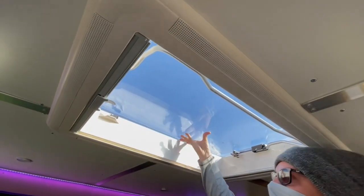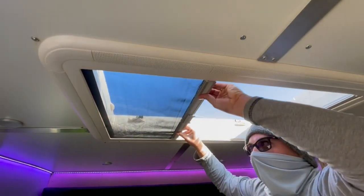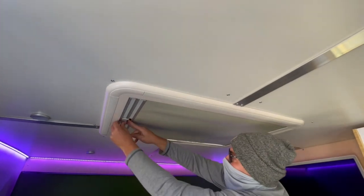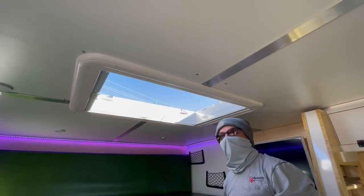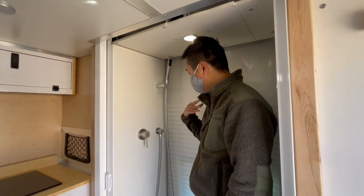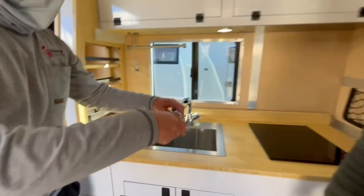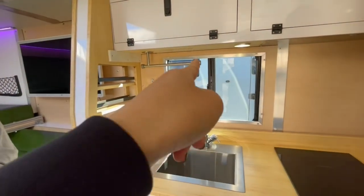We've got a big Dometic skylight — you can get some fresh air. And then you have a bug screen and also a night shade, which you could shut. It makes a huge difference — it gets dark right now. One thing I'm super impressed with is all this starboard construction for the shower. These are all very high quality. The sink also has a shower spray with a 10-foot hose. So if you want to take it all the way outside, you can do an outdoor shower as well.